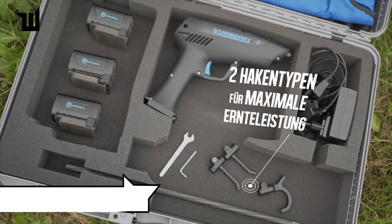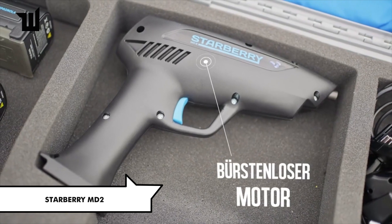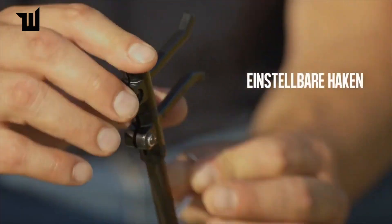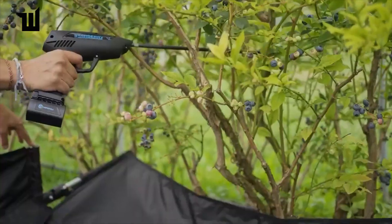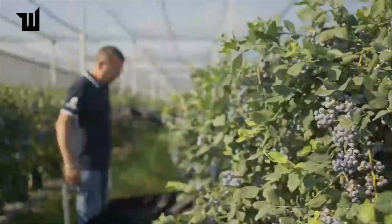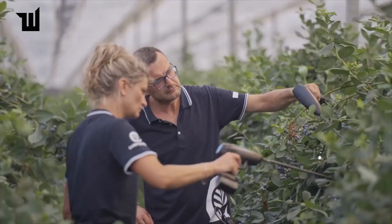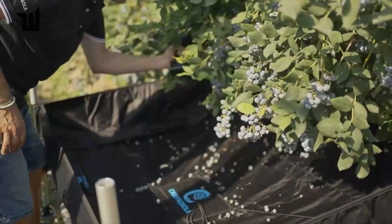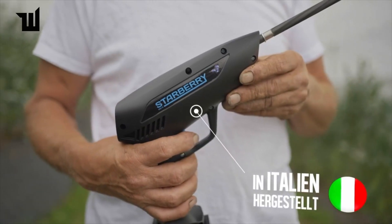During the blueberry crisis in the United States, demand surged, causing significant industry tension. To meet demand swiftly and carefully, this blueberry picking tool revolutionized the industry. Weighing about 700 grams and requiring no special skills, it increases berry picking efficiency threefold, with adjustable speeds ranging from 600 to 2,000 strokes per minute. The set also includes three batteries for added convenience.